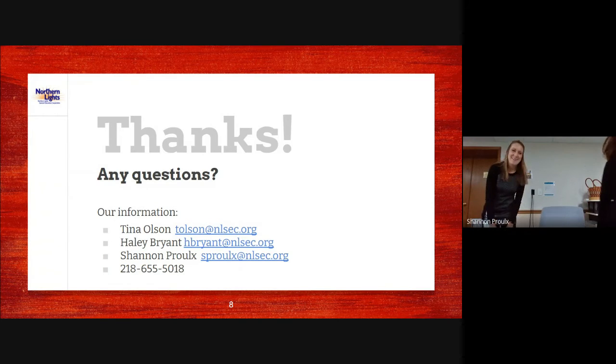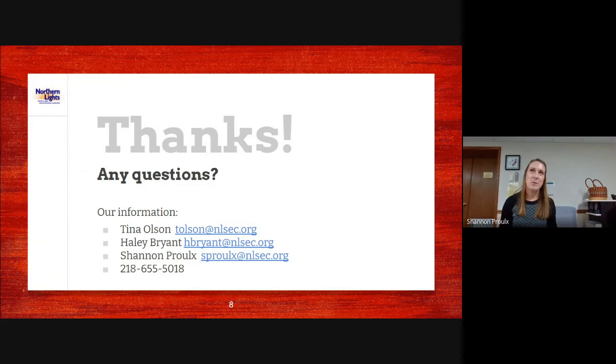When we brought the AT kits into some resource rooms, we noticed they weren't being utilized a ton yet. One thing we tried was having a certified OT assistant go in at the same time with the kit, bring out some items, and use them with different students in person. That demonstration really seemed to help — they started opening the boxes more often and implementing more of the items into the classrooms.